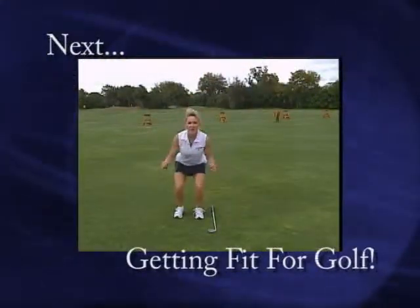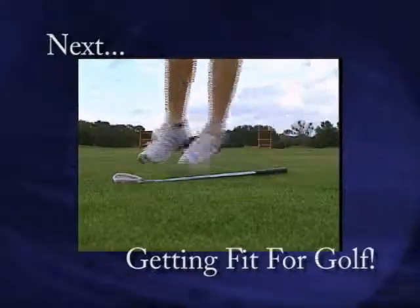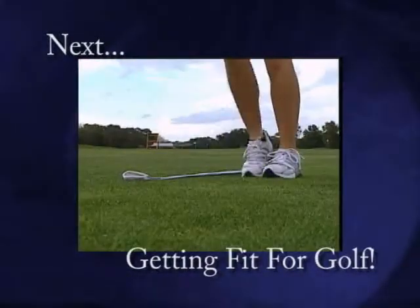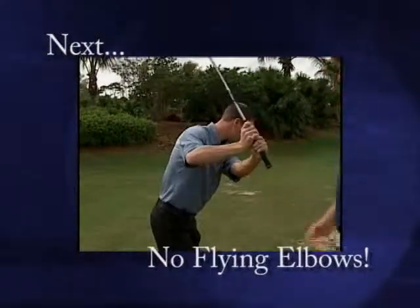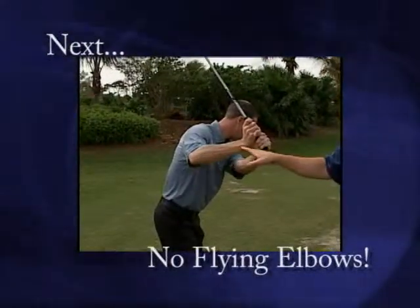Plus, golf fitness coach Mindy Boison offers up another golf fitness tip that will help you get fit for golf and fit for life. And in our tip of the week, we'll offer up a great tip on how to eliminate the flying elbow.